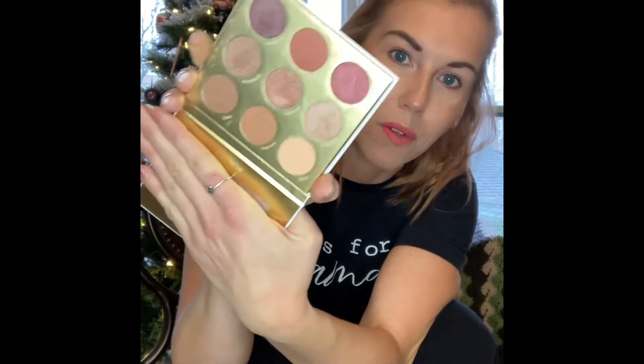Does this not remind you of like the holiday season? Look at all of those beautiful colors in there. I will do swatches. It includes the shadow names right by each tin. I'm going to leave down below how much this palette is. I got this in a box.